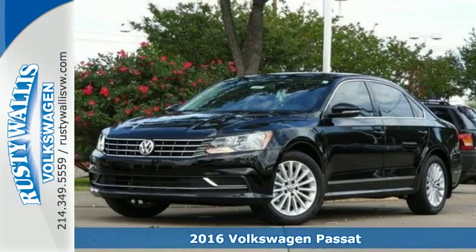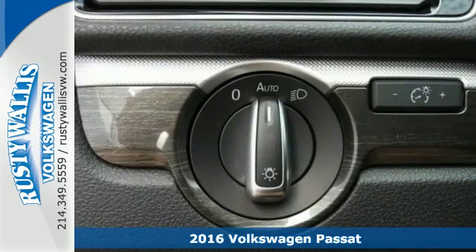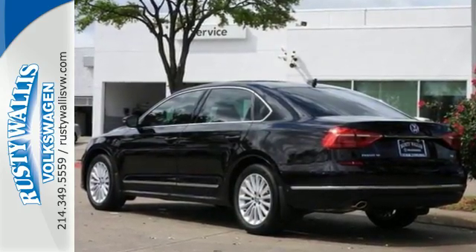It's a 2016 Volkswagen Passat. Combining a sophisticated, professional aesthetic with practical flexibility, this Passat is the perfect mid-size family sedan. It's designed to turn heads with its sleek silhouette and sporty front grille.